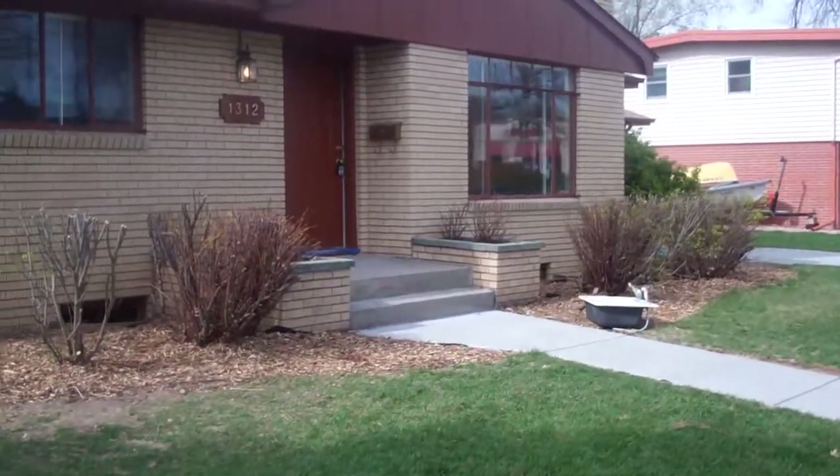I don't have any contractors here working today, but we're going to go ahead and come inside and take a look. Obviously a lot of their stuff is still around, but we're probably about 90% through the rehab process. The living room has been pretty much all painted. Coming into the first bedroom — it's all set, ready for carpet.